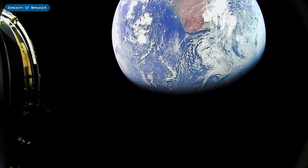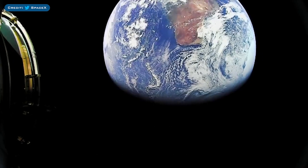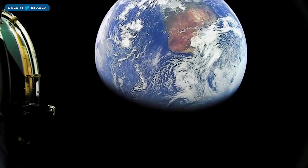I wanted to share this cool video from SpaceX. It shows the view from the second stage following last week's launch of SES-18 and SES-19 to a geosynchronous transfer orbit.